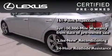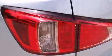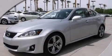It isn't new and it isn't used — it's in a special category all its own. This vehicle won't last long at this price. Call and arrange a test drive now.